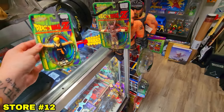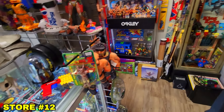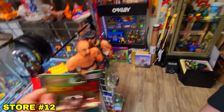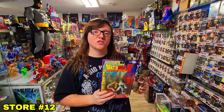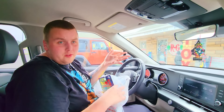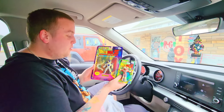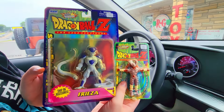We spotted a Janemba and weren't sure if we had it. After checking all 300 pictures on the phone, we confirmed we don't have this Frieza or this Janemba. Can't recommend that place enough — they're the reason we found out about this whole secret toy city here in Gastonia, North Carolina. Two beautiful vintage pieces added to the collection.